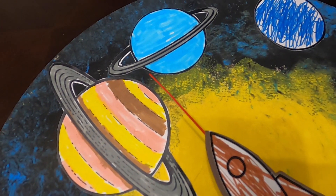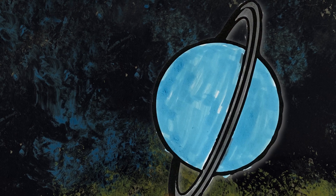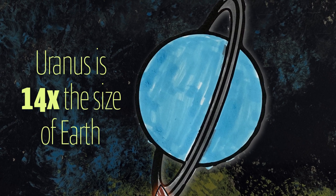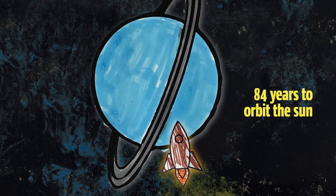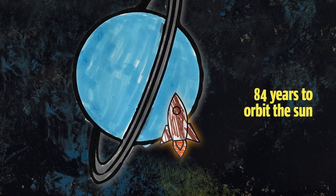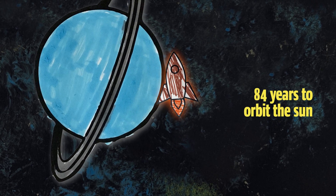We're off to visit the seventh planet in our solar system — Uranus! Uranus is 14 times the size of Earth. That's quite a big planet. And did you know a year on Uranus is equal to 84 years on Earth? It takes a very long time to orbit around the sun.